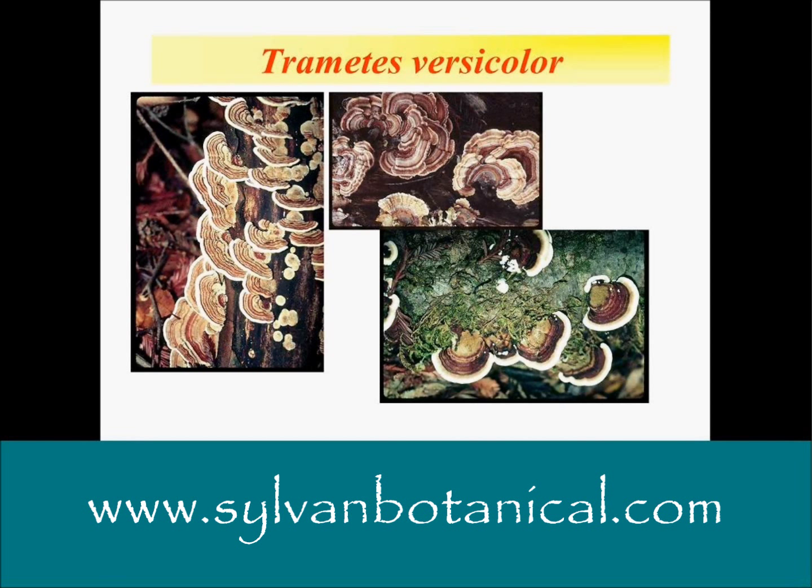Actually, turkey tail mushrooms — if you pull off one of these small ones in the woods when they're fresh, you can chew on them. If you chew them for a while, they'll actually get soft and like chewing gum — mushroom-flavored chewing gum. You can get a lot of the beta-glucans into your digestive tract. You just swallow the juice, and eventually you could even swallow the mushroom once it's tenderized after about 15 or 20 minutes of chewing. I've been in the habit of doing that for many, many years.